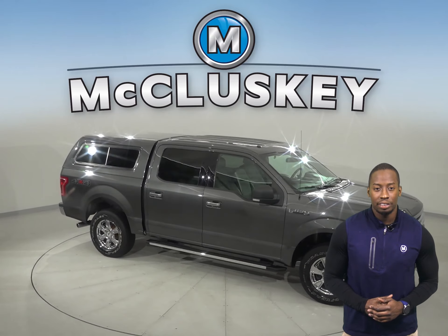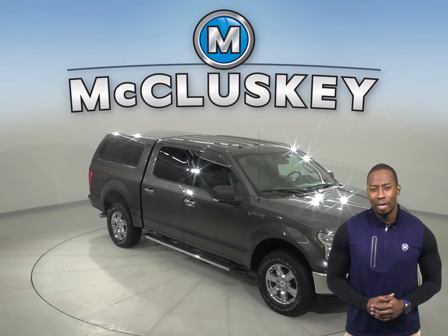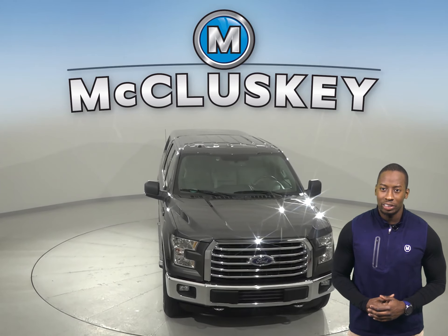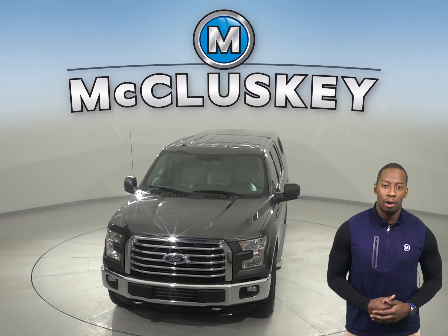It's passed our 172-point inspection and is ready to hit the road. And once you buy it, we can cover it with our free lifetime warranty. Take it on a free 48-hour test drive today.